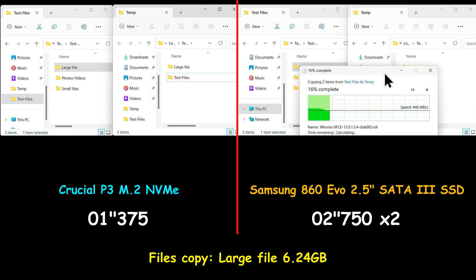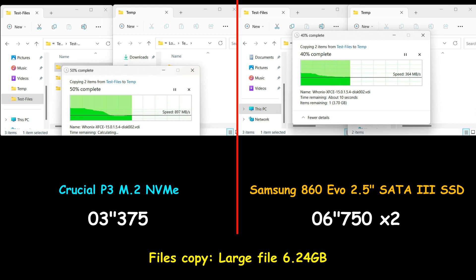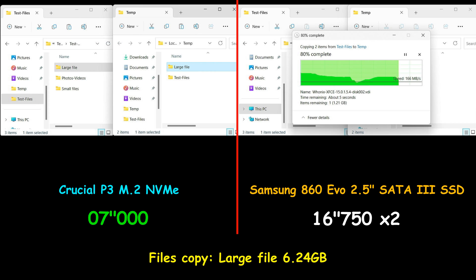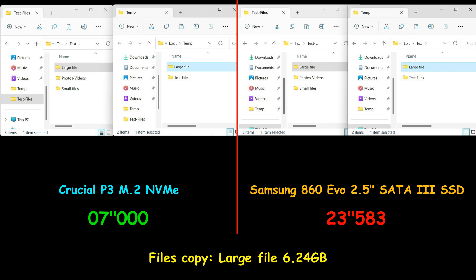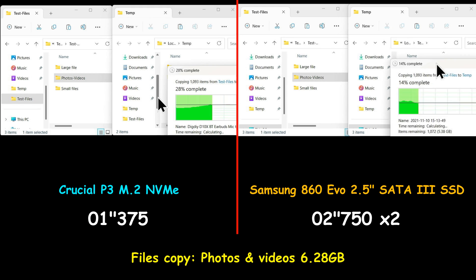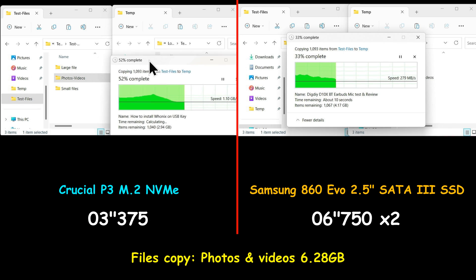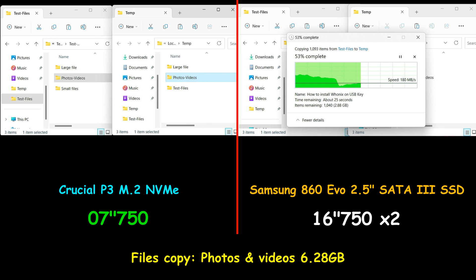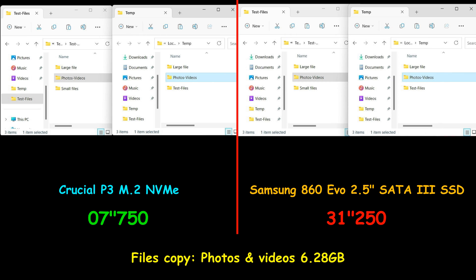In this file copy test, I'm copying a large file that is 6.24 gigabytes from the same drive to the same drive. Here the Crucial P3 NVMe crushed the Samsung SATA SSD drive — it was almost three times faster. In the next test, I'm copying photos and videos that are 6.28 gigabytes from the same drive to the same drive, which is more of a real-life usage scenario. Here also the Crucial P3 NVMe was much faster — by a little bit more than four times.